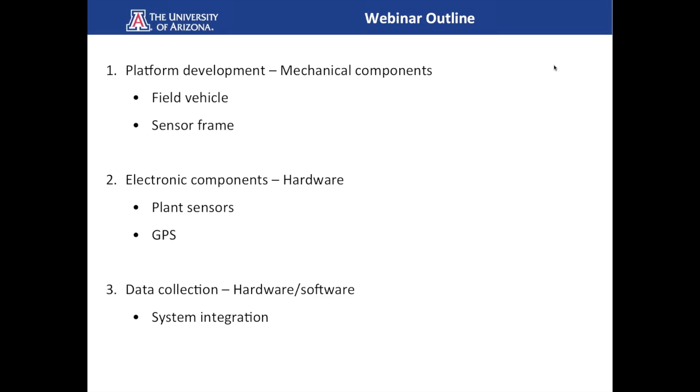We divided our presentation into three main parts. Part one will be platform development from the mechanical standpoint — a description of mechanical components, the field vehicle, motion of the vehicle inside the field, and the sensor frame used to collect data continuously. Part two will be more specific on electronic components and hardware, including plant sensors and GPS. Part three will be handled by John Hyun, focused on data collection from hardware and software perspectives and system integration.